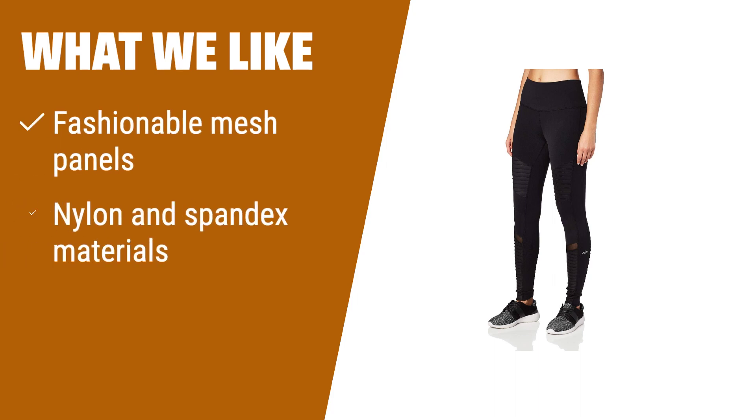What we like: If you like fashionable yet practical leggings with unique mesh panels, crafted from nylon and spandex materials for breathability, tailored to your body, you should consider this.